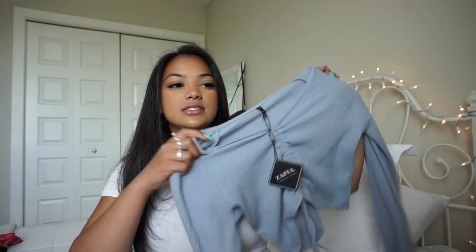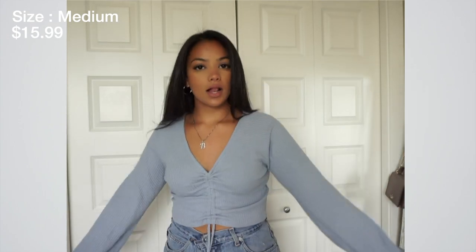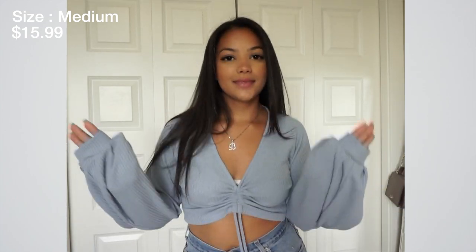The next top is this long sleeve. I've seen this all over Zaful and was very indecisive for a while, but I finally decided to pick it up. This is actually a little bit big for me, so I won't be wearing it — I'm going to give it to my sister. It's very cute though. I love the color, which is what attracted me — it's this dusty blue color. It has like a tie in the front. I just wish it fit me and was more flattering to my body type, but my sister is going to look so good in it.